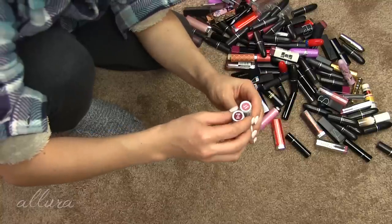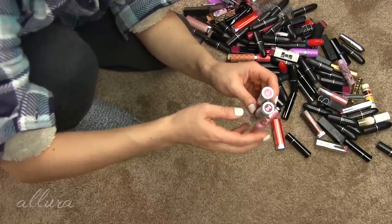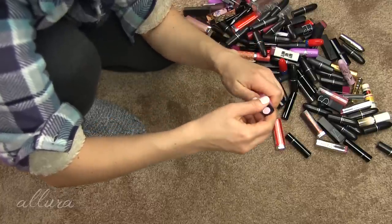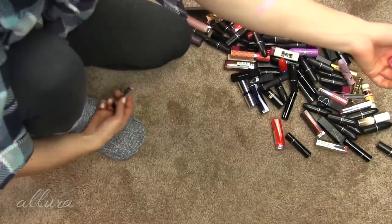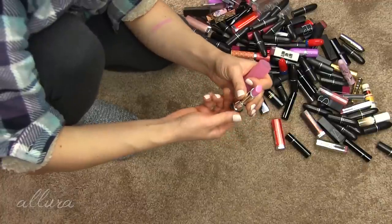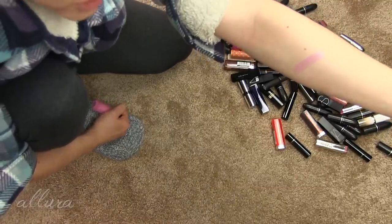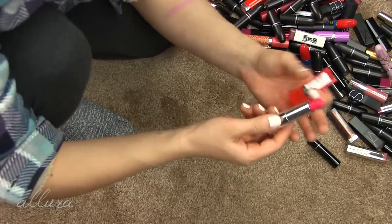The last two lipsticks still in their boxes are both from MAC. One is in the shade Babe Town - looks like a nude cream sheen, so I'll probably use this and keep it. The other is from a collection from many years ago in the shade Thrills, with seashell-inspired packaging - brand new, so I'll be keeping it. It's a frost finish lipstick. Another pair I know I'm keeping are from Physicians Formula - their Murumuru Butter lipsticks in Pinkini and Açaí Berry. I specifically kept these two shades because I love the formula and the colors.